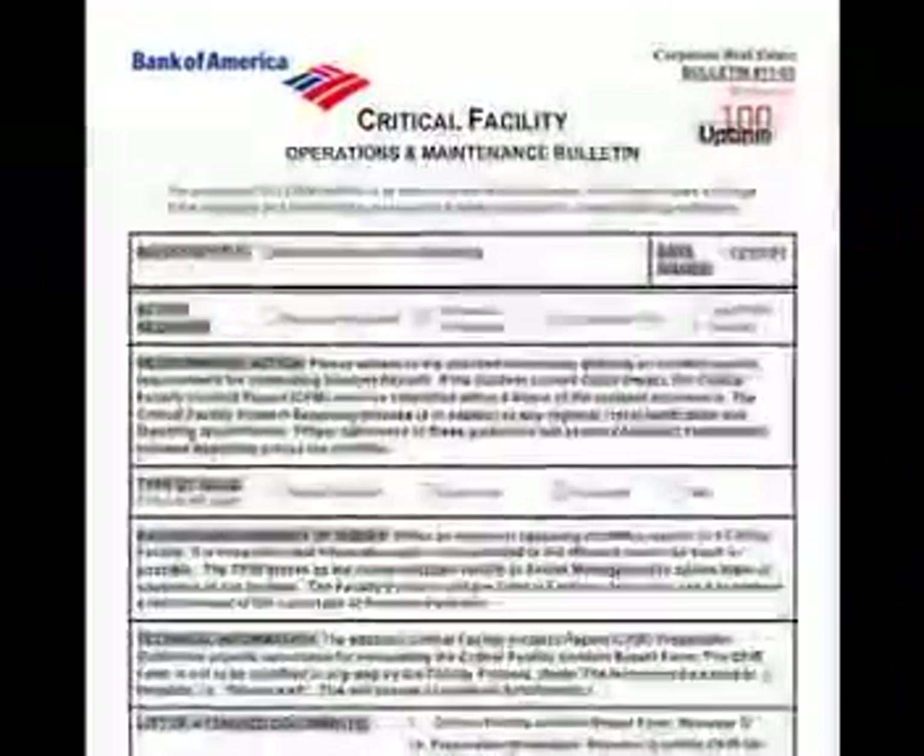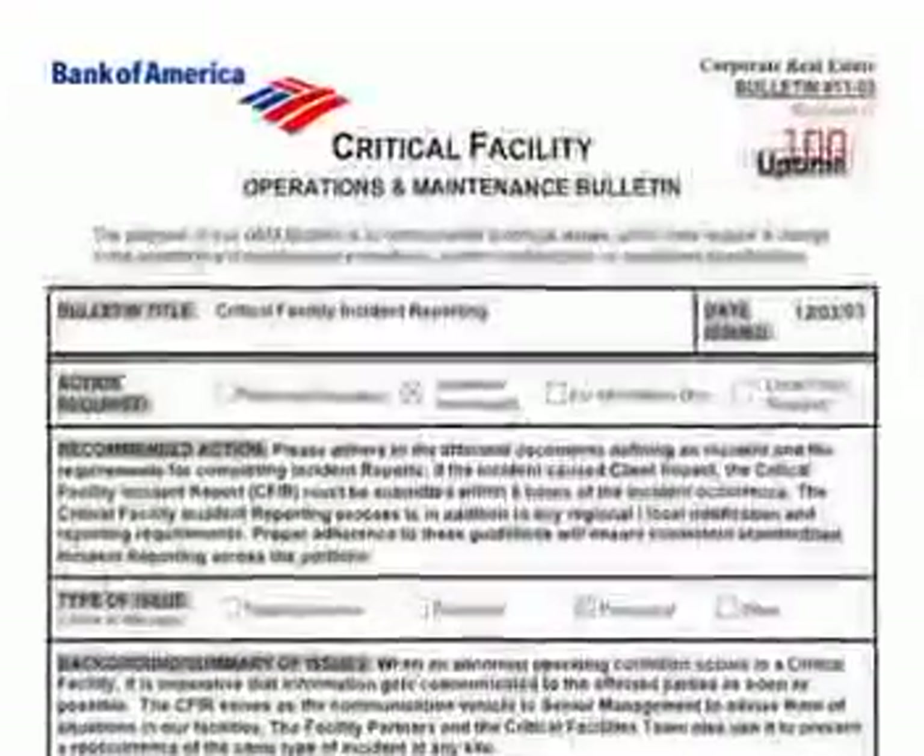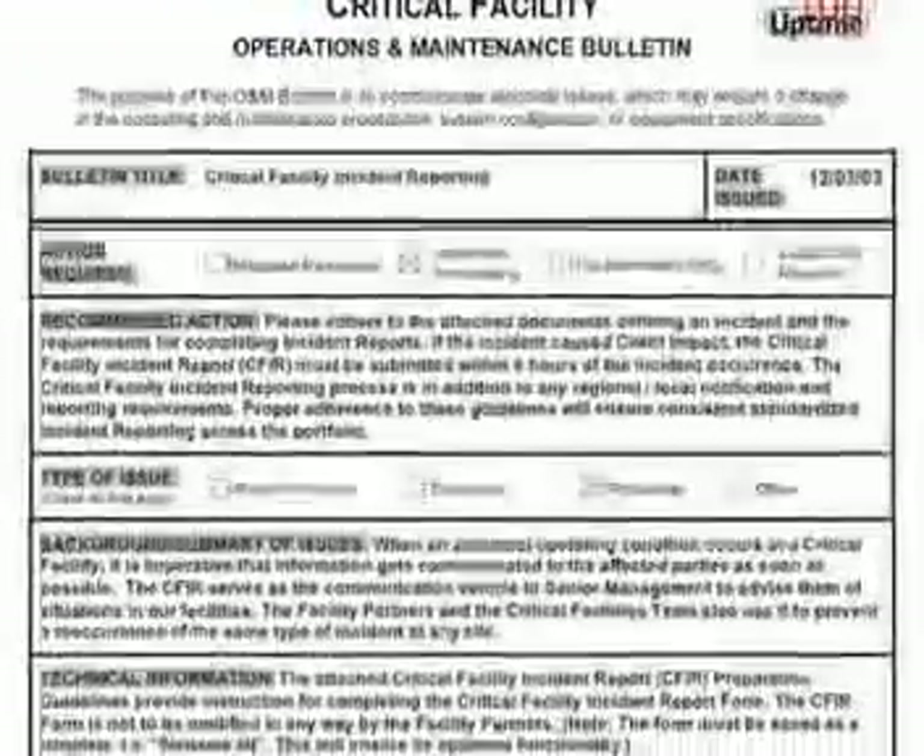Section 1105: Critical Facility Incident Reporting. When an abnormal operating condition occurs at a critical facility, Bank of America considers this an incident.